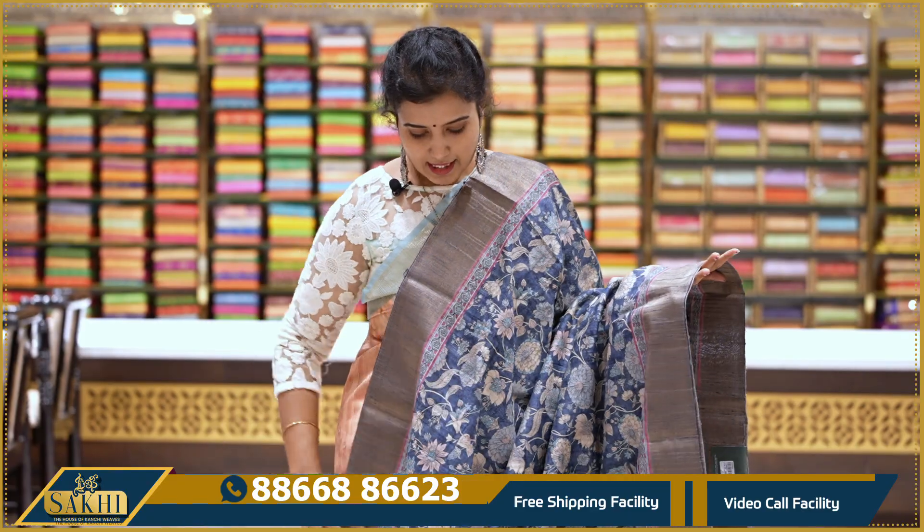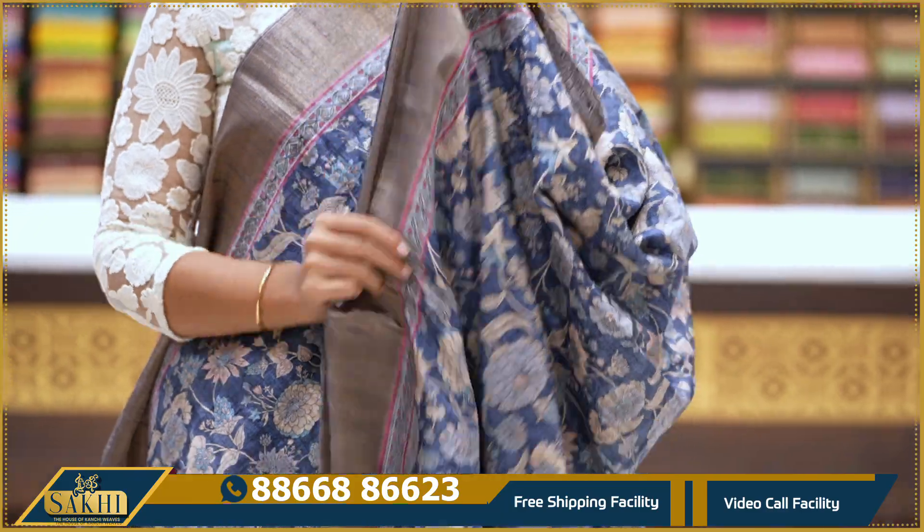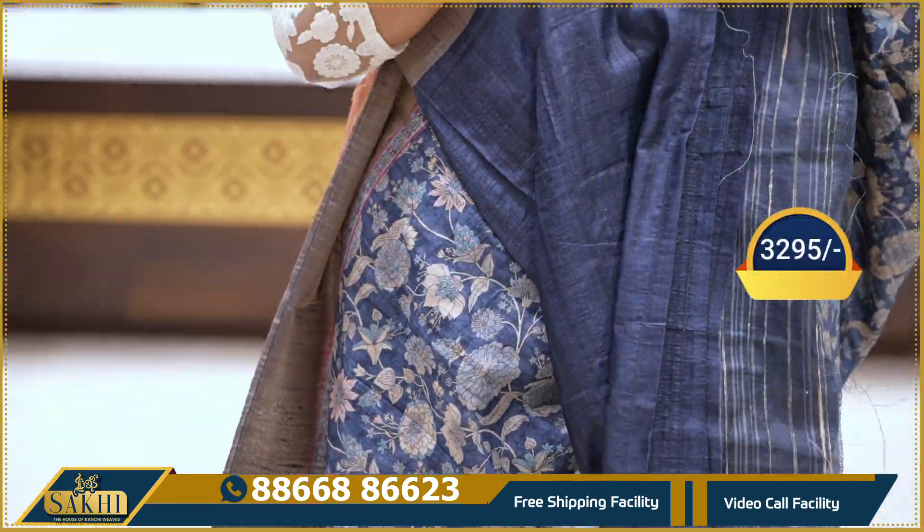Again, indigo and print — saree with gold distal print. Kaddi borders on two sides — same equal borders. With pallu and blouse: 3295.